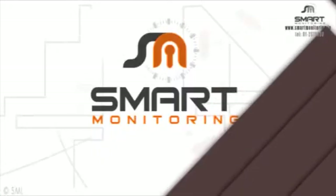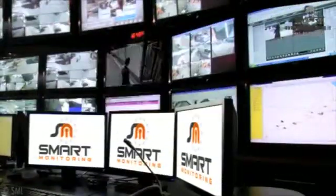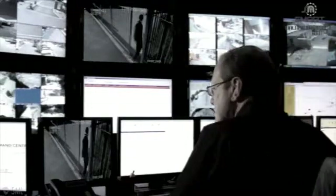Our remote gate services allow the command centre to grant entry or exit to any authorised person or vehicle on your property. "Good afternoon, controller room. Can I have your password please? That's perfect." This service saves companies thousands of euro by removing the need for static guards.